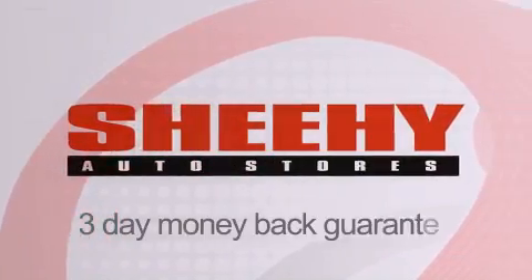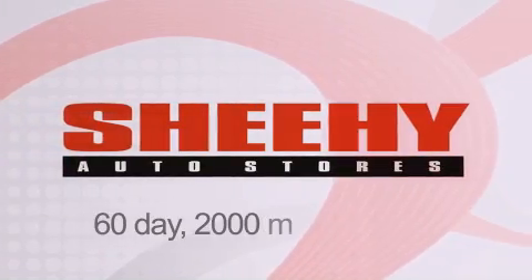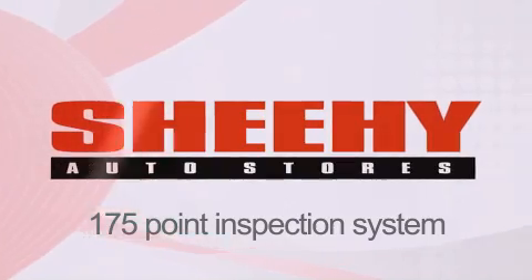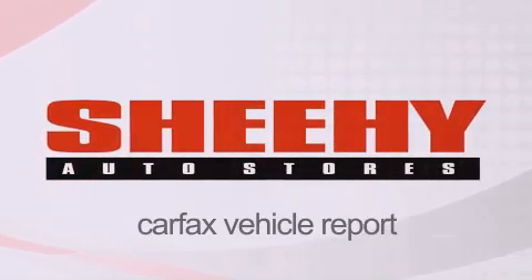Every Sheehy Select used vehicle comes with a three-day money-back guarantee, 60-day 2,000-mile warranty, passes a state inspection, our 175-point inspection system, and comes with a Carfax vehicle report.